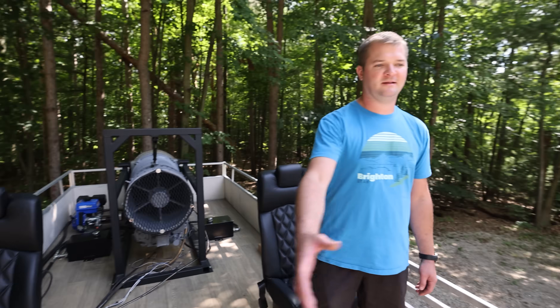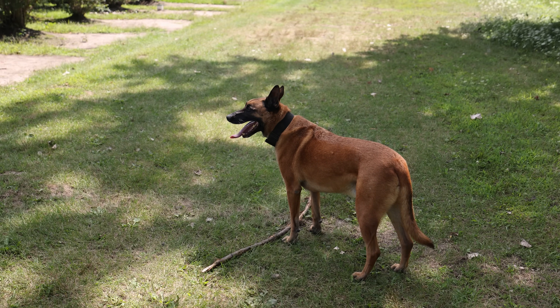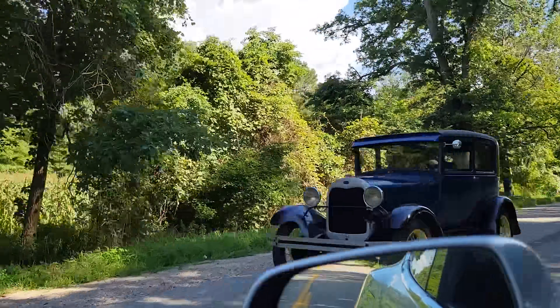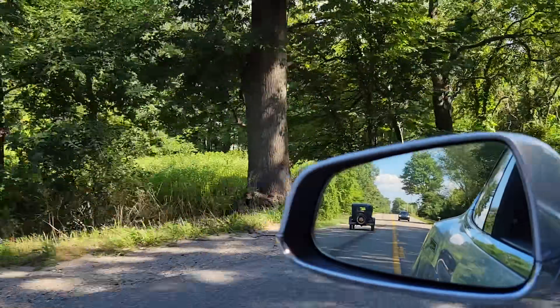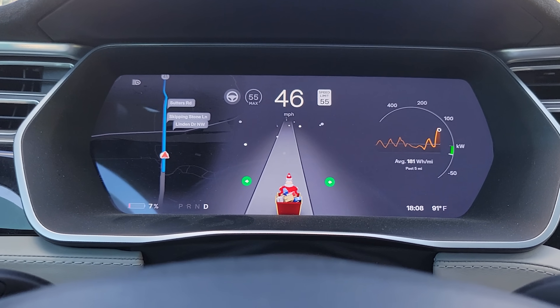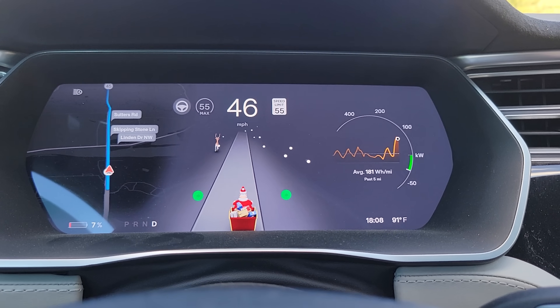I totally have to come back when this thing's on the water. All right Nick, thanks a lot man. We're going to jump on the road — I've got to get to my next destination. At this point, I need to stay around 45 miles per hour to have enough energy to charge the car while it's driving and make it to my next destination.